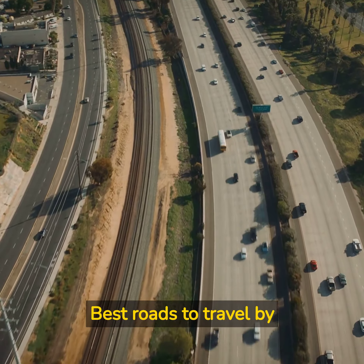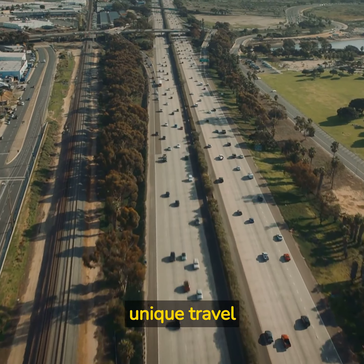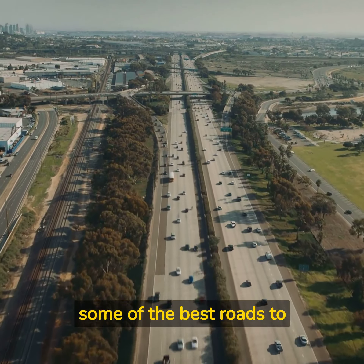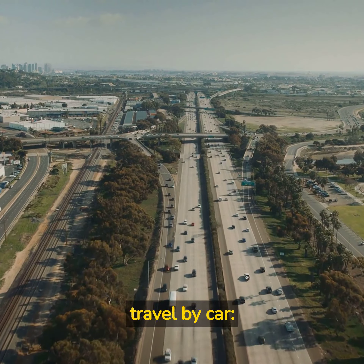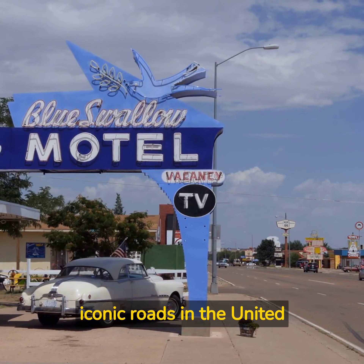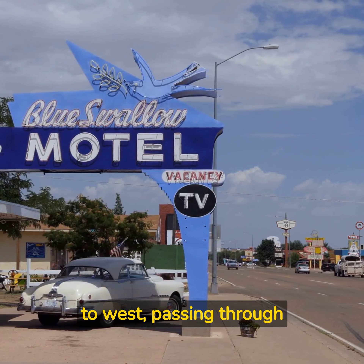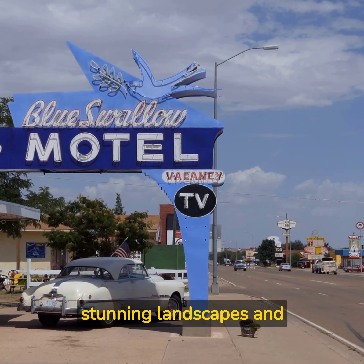Best roads to travel by car: some roads offer spectacular views and a unique travel experience. Route 66, USA — one of the most iconic roads in the United States, Route 66 crosses the country from east to west, passing through stunning landscapes and historic towns.